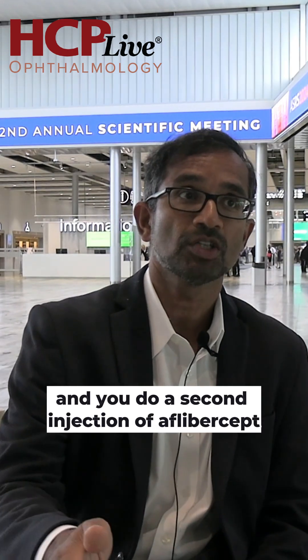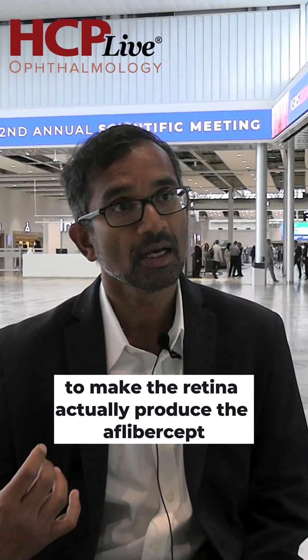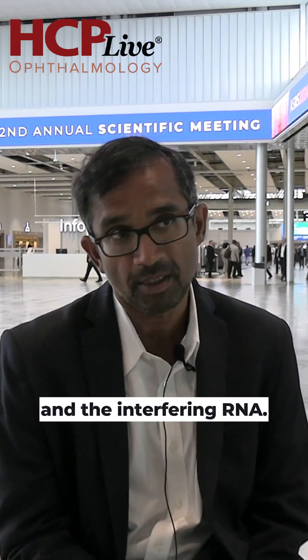You do a second injection of Aflibercept four weeks after, essentially because it takes in general between six and ten weeks to get the expression of the gene therapy to make the retina actually produce the Aflibercept and the interfering RNA.